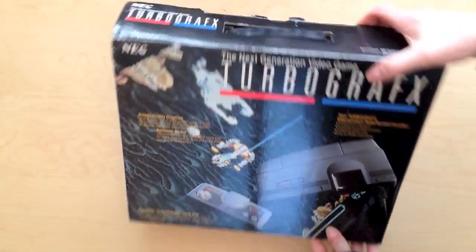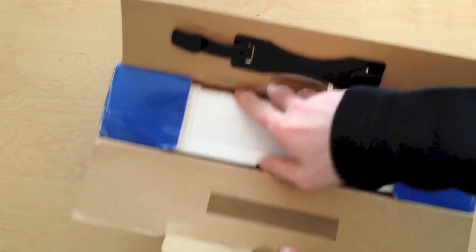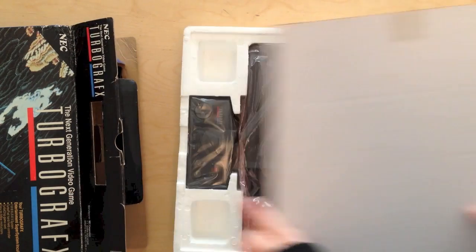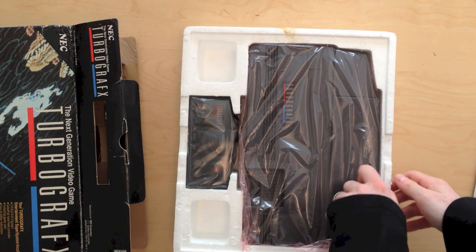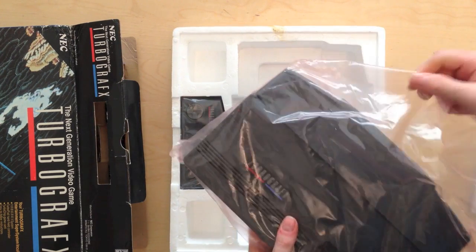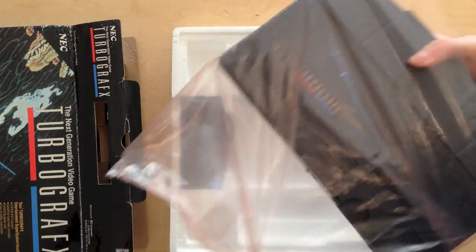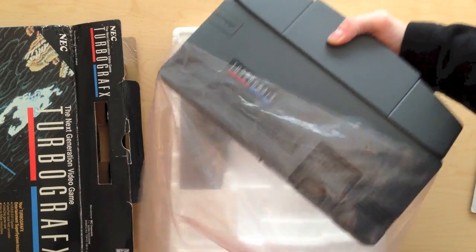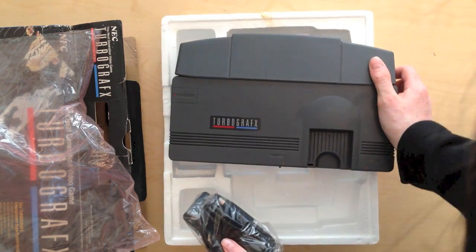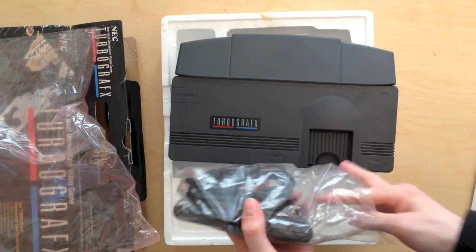I'll show you exactly how it came packaged. It's still got its cellophane on - it has been used but I like to keep the cellophane on when I'm not using it. There's the console itself.